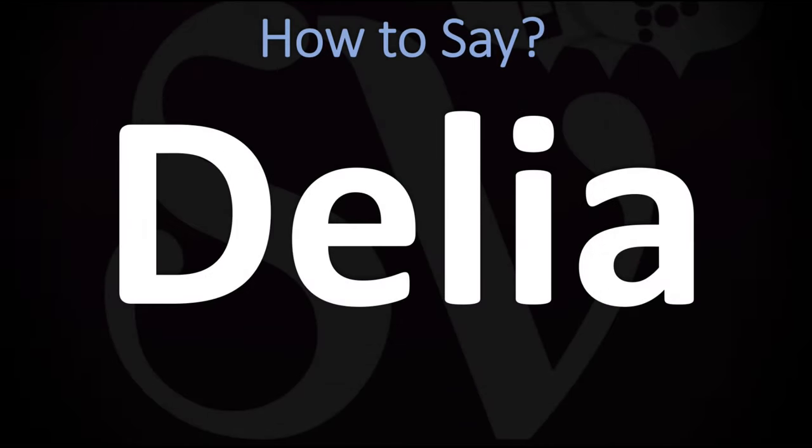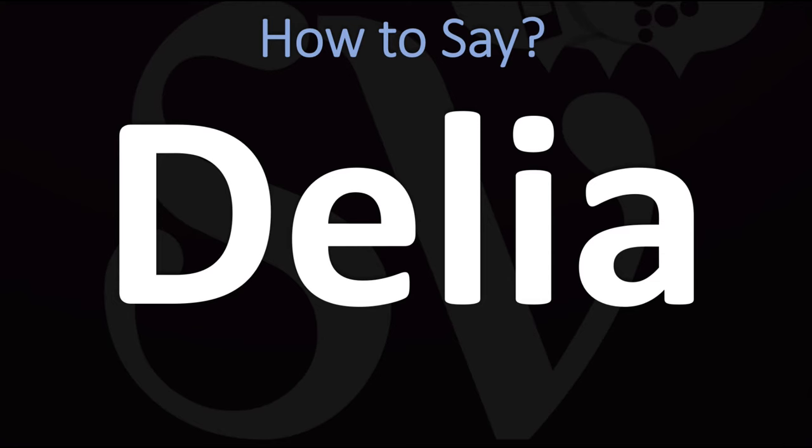We are looking at how to pronounce this name, as well as how to say more interesting and often mispronounced names — some of the most mispronounced ones in fact. Make sure to stay tuned and consider subscribing for more.